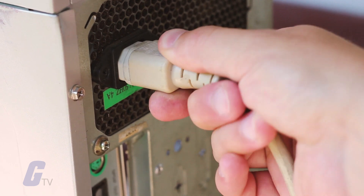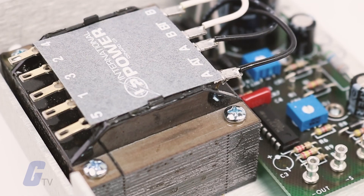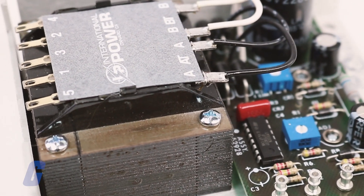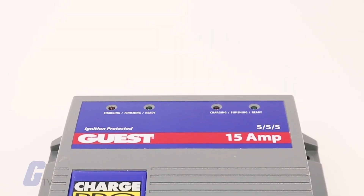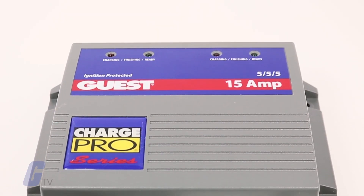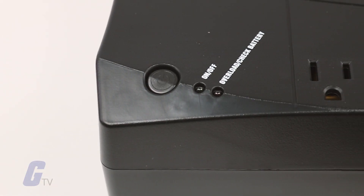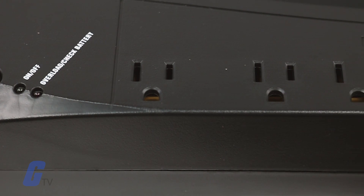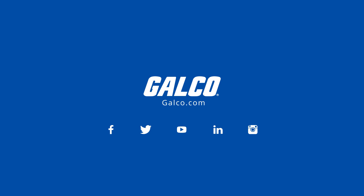Built-in units perform similar functions for desktop computers and other consumer electronic devices. Power supply units can deliver AC or DC power, convert from one signal to the other, regulate current, voltage, and frequency, provide overload protection, and provide an uninterruptible source of power in the event of lost source power.